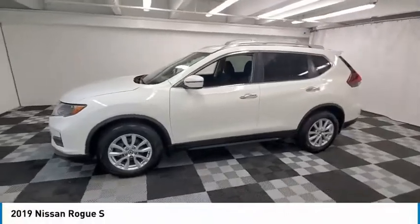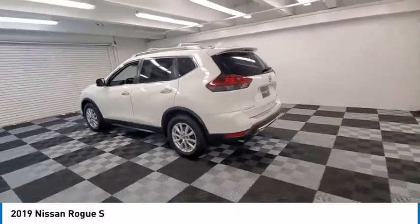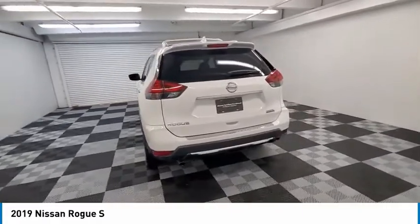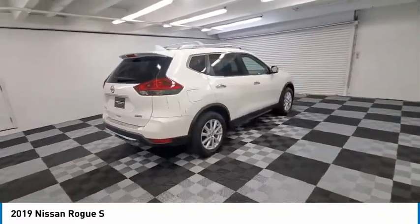You are going to love the 2019 Rogue. The stylish Rogue gets 27 miles per gallon and still boasts nearly 58 cubic feet of cargo space. With a 5-star side impact safety rating and confident handling, the Rogue is more than you expect and everything you deserve.